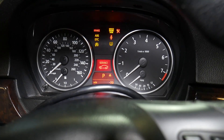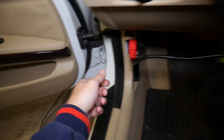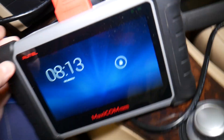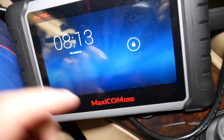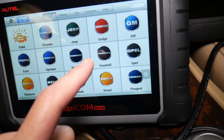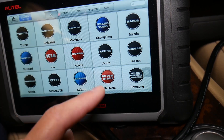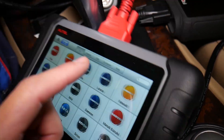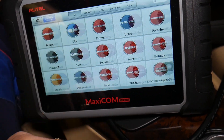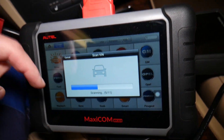We have the scanner connected to the OBD port of the vehicle. This is a scanner I definitely recommend if you're on the market for a good one — worth the investment in my opinion. It works on any car, not just BMW. It supports Audi, Bentley, BMW, Ferrari, Lamborghini and more. We've been using it extensively for the last two and a half years with no problems. We'll share the link in the description below.